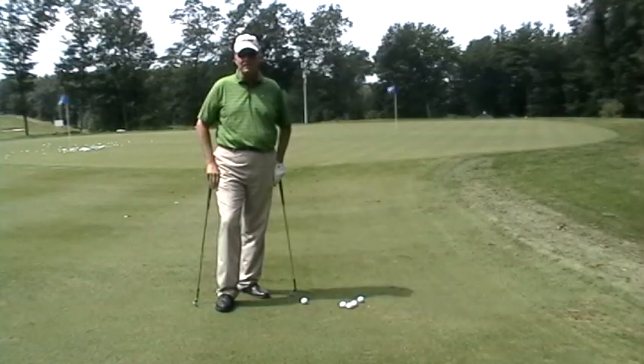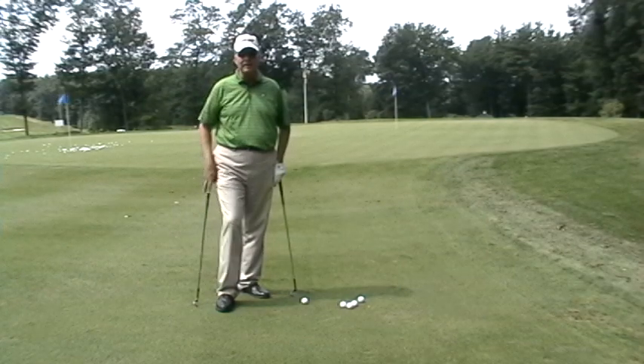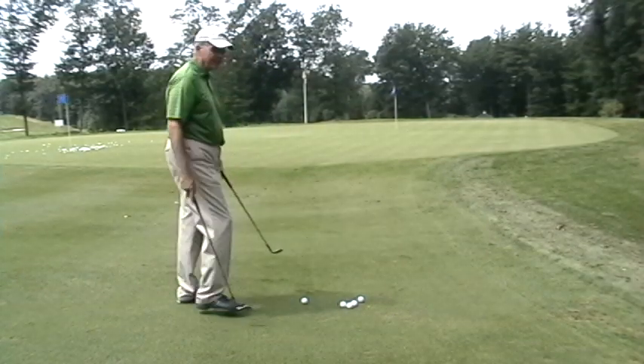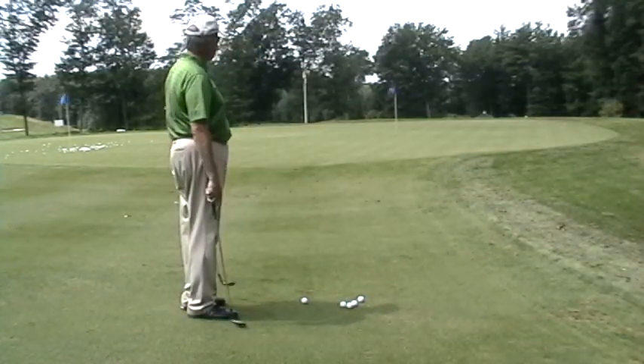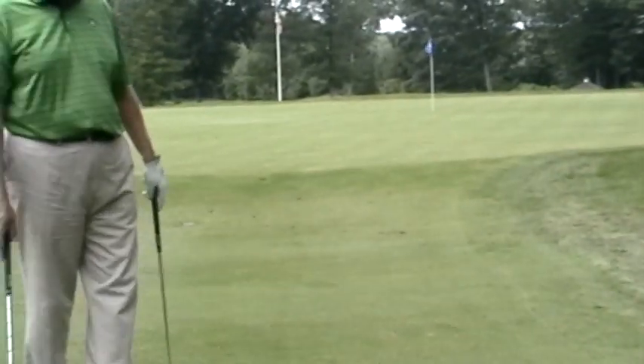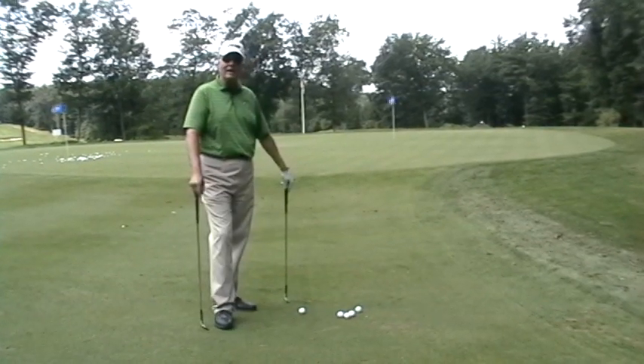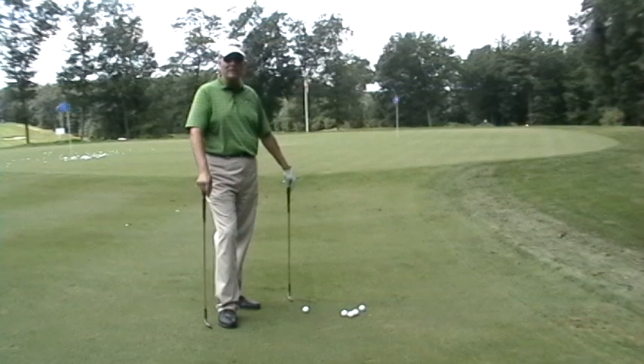Here we are at the fabulous practice facilities at the International. Now I get this question a lot of times. Here we have a shot that's about 20-30 yards. I've got about half amount of green and half amount of fairway. And the question is, do I hit it low or do I hit it high? Do I run it or do I hit it up to the pin?